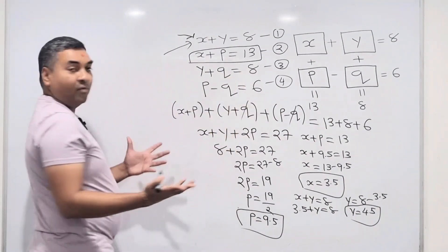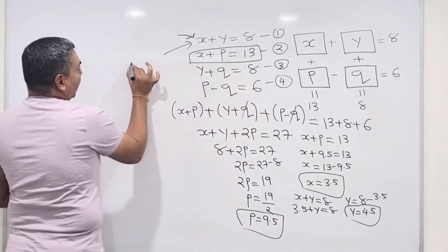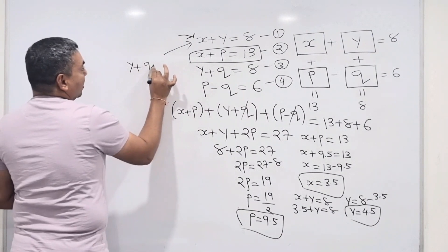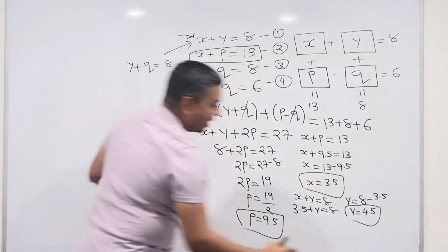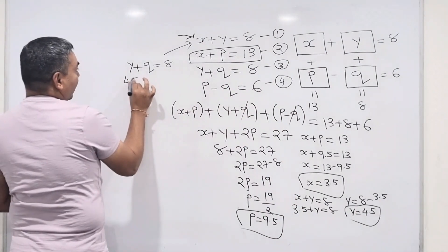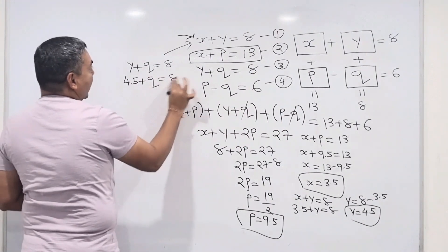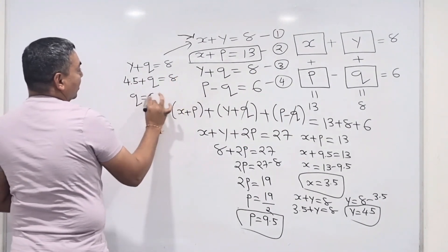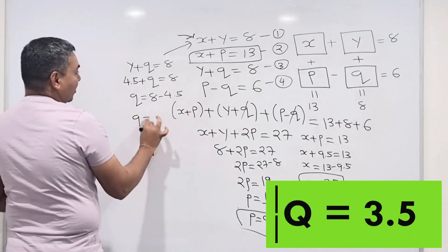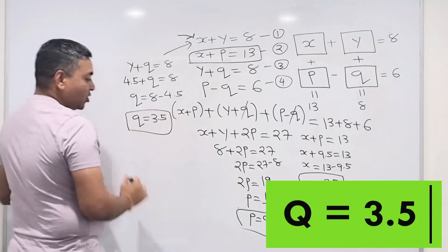The last unknown is q. Using equation 3: y + q = 8. My y value is 4.5, so 4.5 + q = 8, giving q = 8 − 4.5 = 3.5.